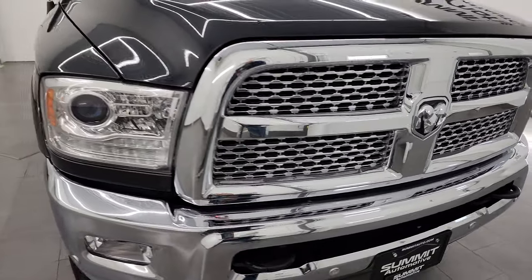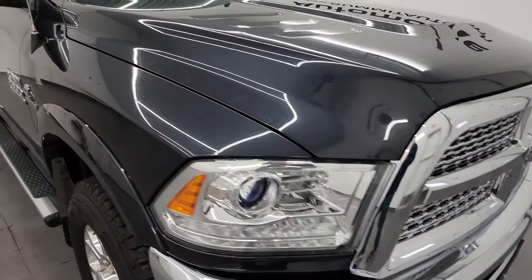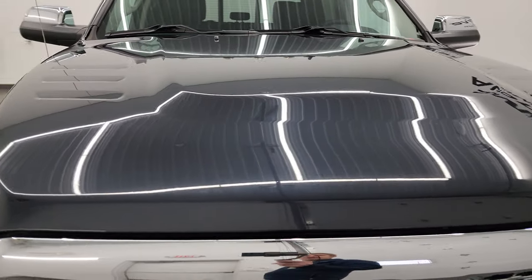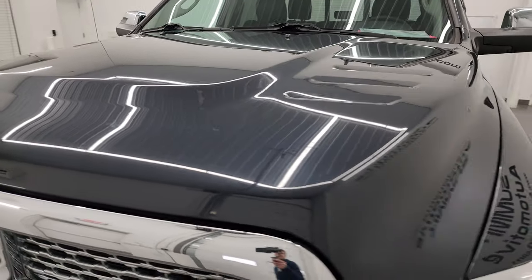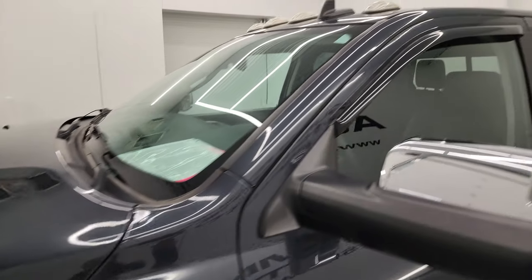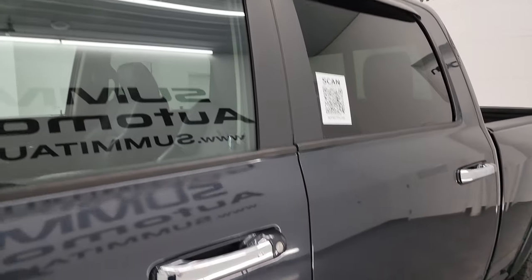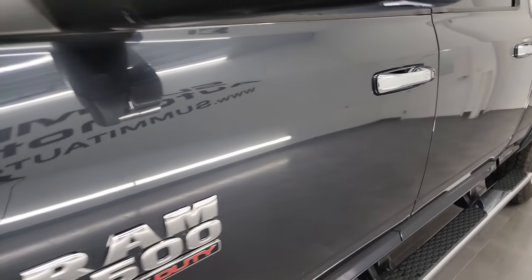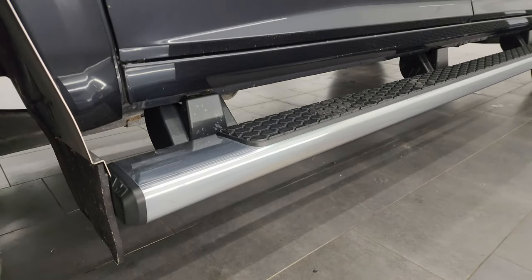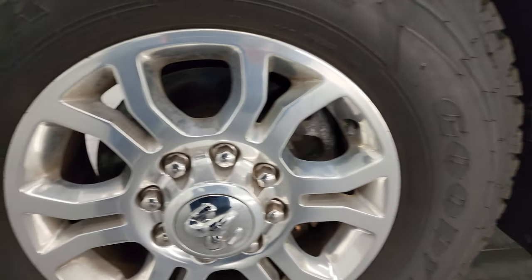I'm going to go all the way around in this video — inside, underneath — start it up and take a look under the hood to give you the most accurate representation possible. Maximum Steel Metallic is the color. I shoot all my videos in 4K, and if you like the video you can subscribe to my YouTube channel at youtube.com/summitauto. Click the bell notifications and you'll get updates on the videos I do, as well as having access to one of the largest catalogs of vehicle walk-arounds on YouTube.